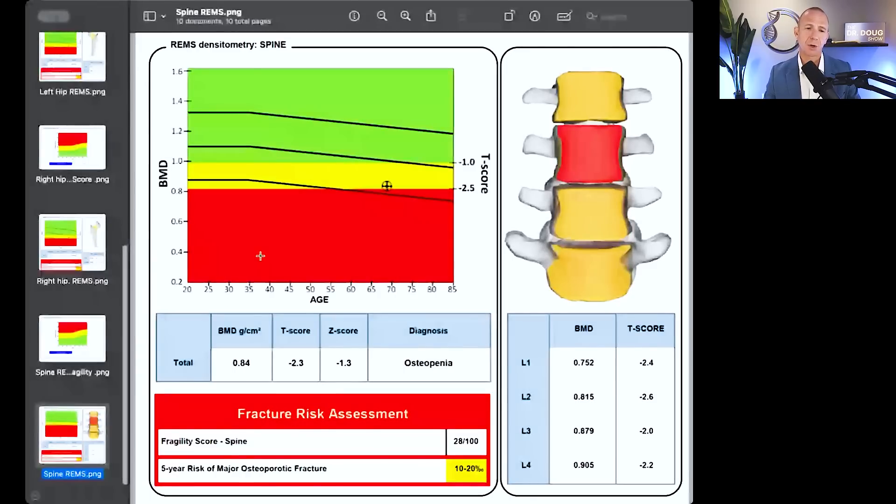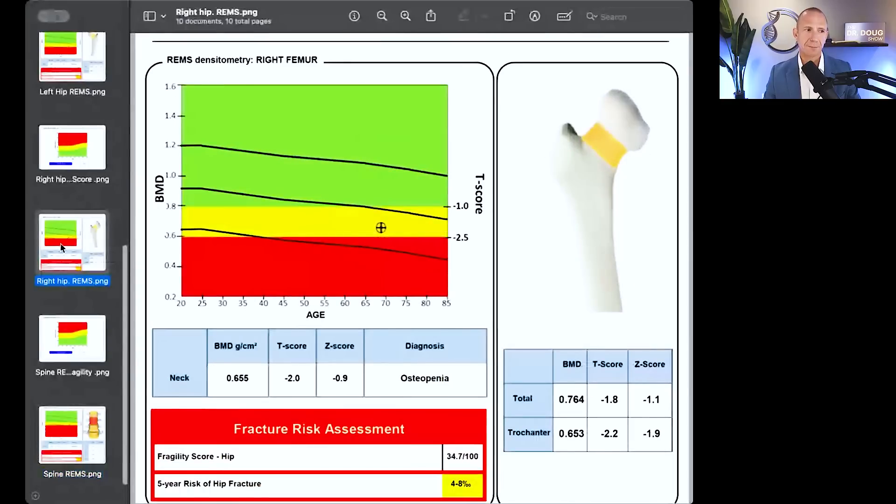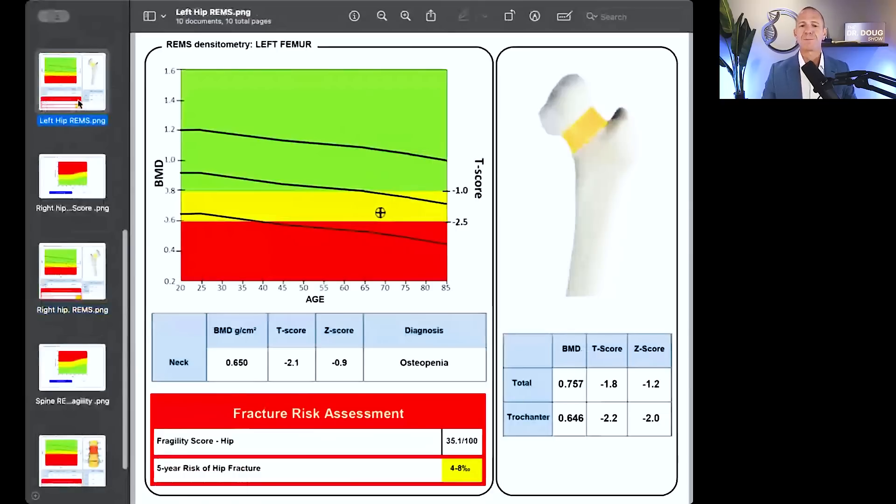So am I telling him don't worry about your bone health? Not at all. His hips also look significantly better on REMS — negative 2.0 and negative 2.1. So everything just looks consistently better on REMS for him than it does on DEXA. We see that in some people, but not universally. You can't always say that REMS is going to be better than DEXA. Sometimes it is, sometimes it's not.